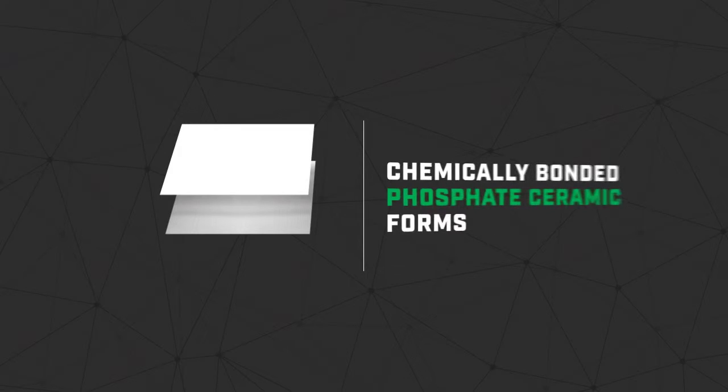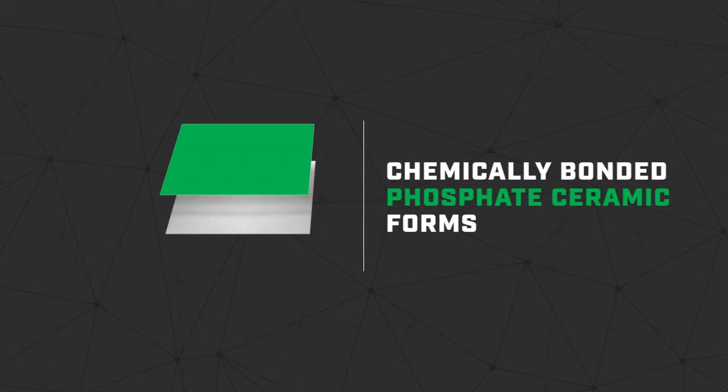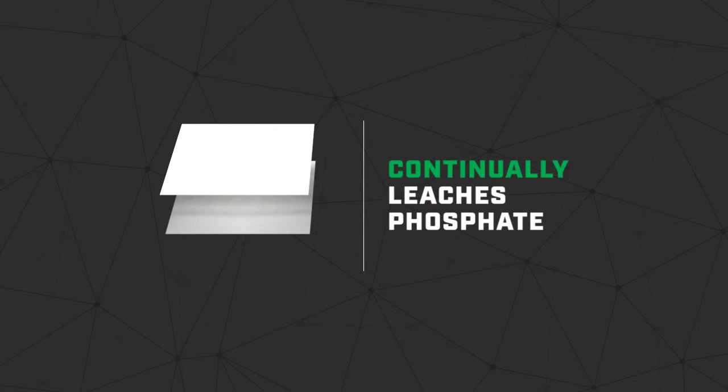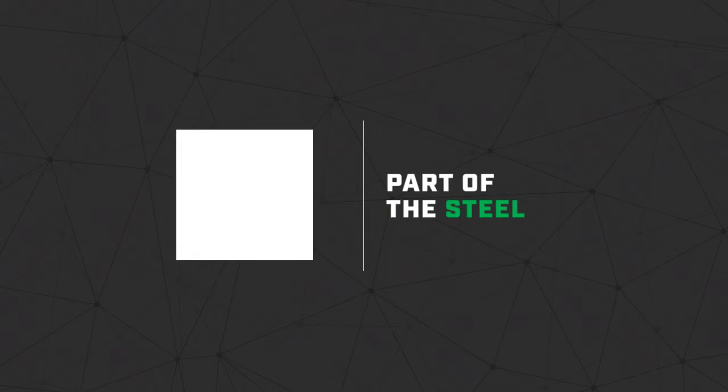Then a chemically bonded phosphate ceramic layer rapidly forms on top of the iron phosphate layer. This ceramic layer functions as a second line of defense — a white ceramic top coat that continually leaches phosphate in order to prevent rust from ever forming. Through this process, Eon Coat actually becomes part of the steel.